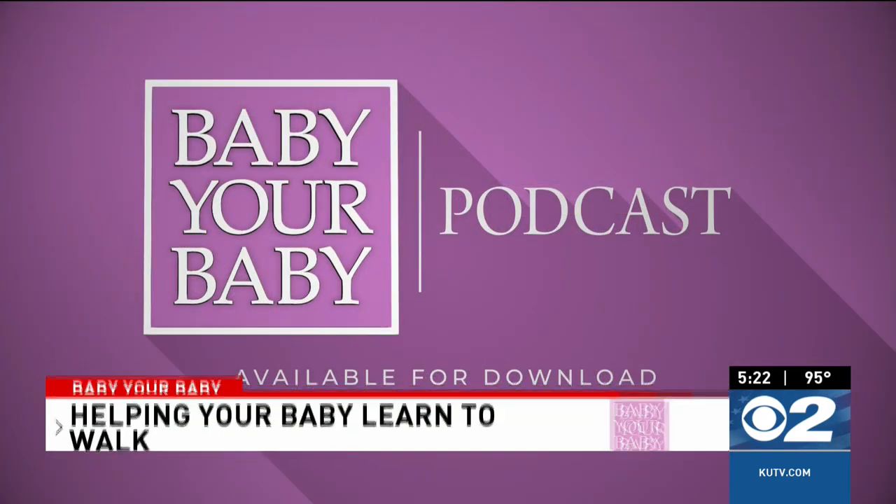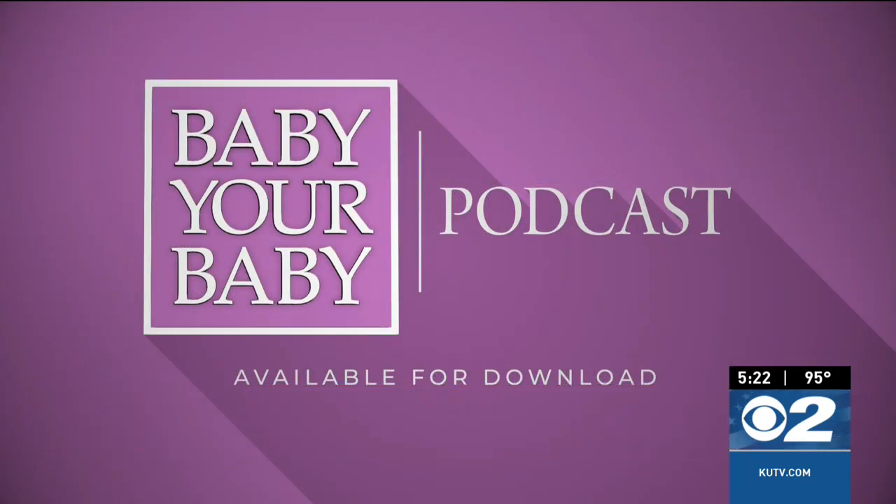For the full conversation about how you can encourage your young child to start walking, download this week's episode of the Baby Your Baby podcast with myself, Jade Elliott.